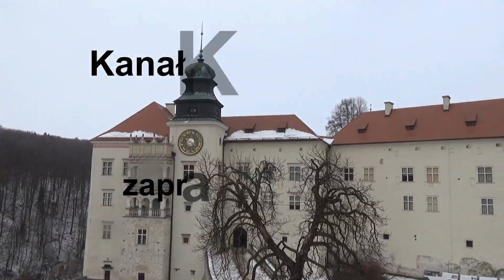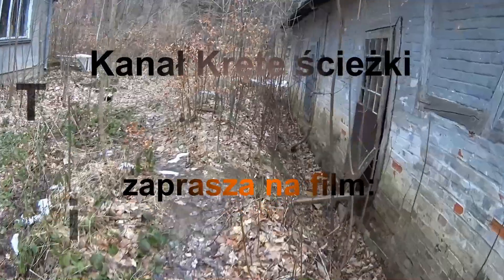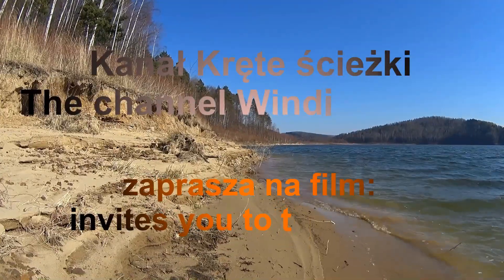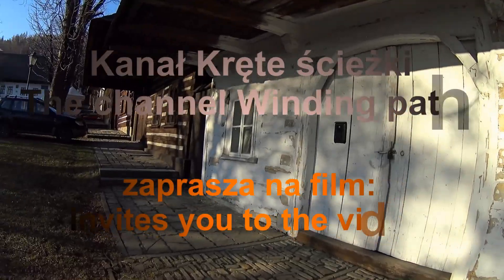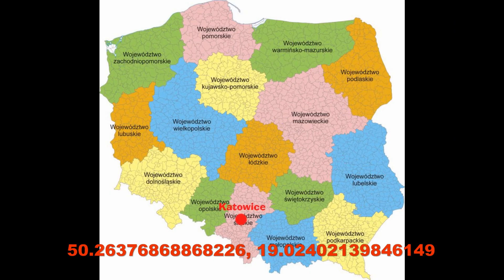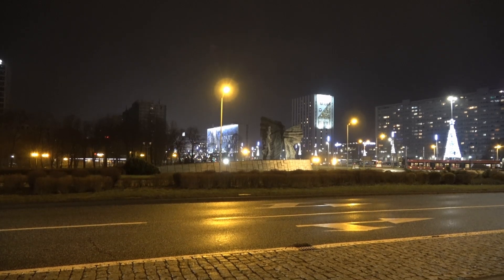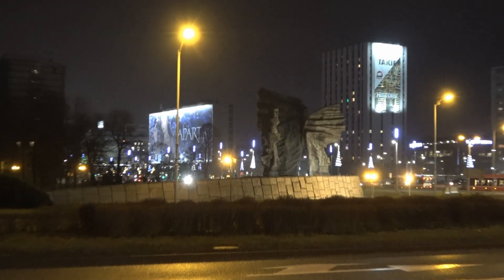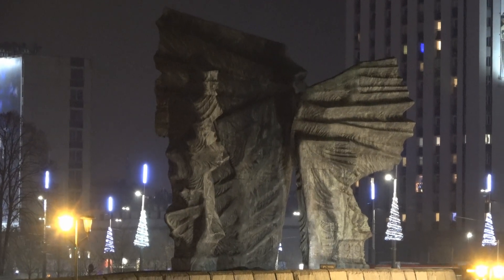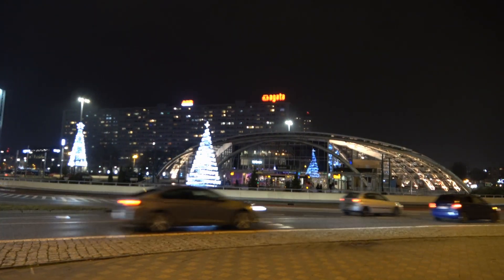W dniu dzisiejszym krętymi ścieżkami zawędrowaliśmy do Katowic. Chciałbym dzisiaj Państwu pokazać pomnik Powstańców Śląskich — pomnik upamiętniający trzy wystąpienia zbrojne ludności śląskiej przeciwko władzom niemieckim, mający na celu wywalczenie przyłączenia Górnego Śląska do Polski.